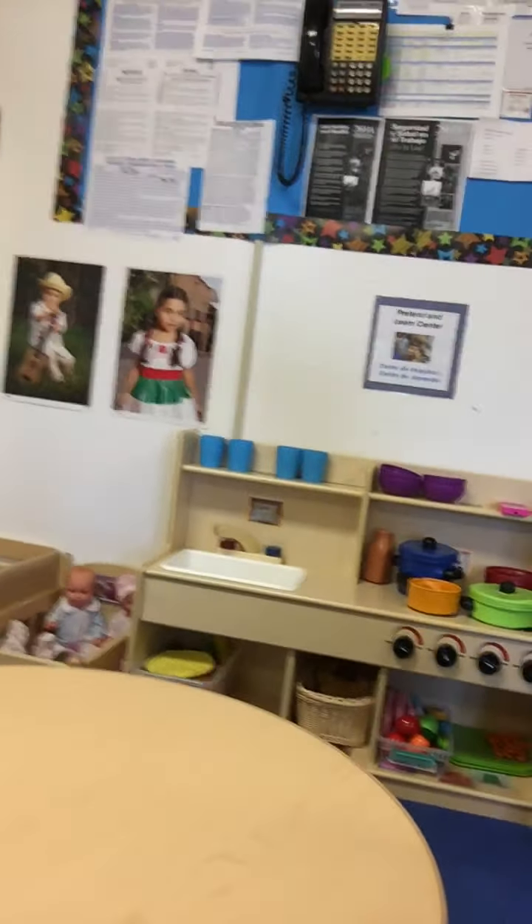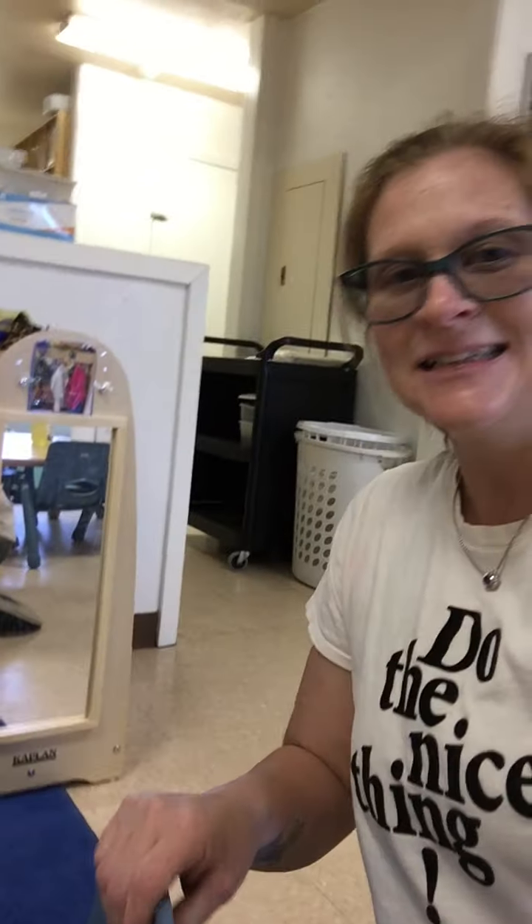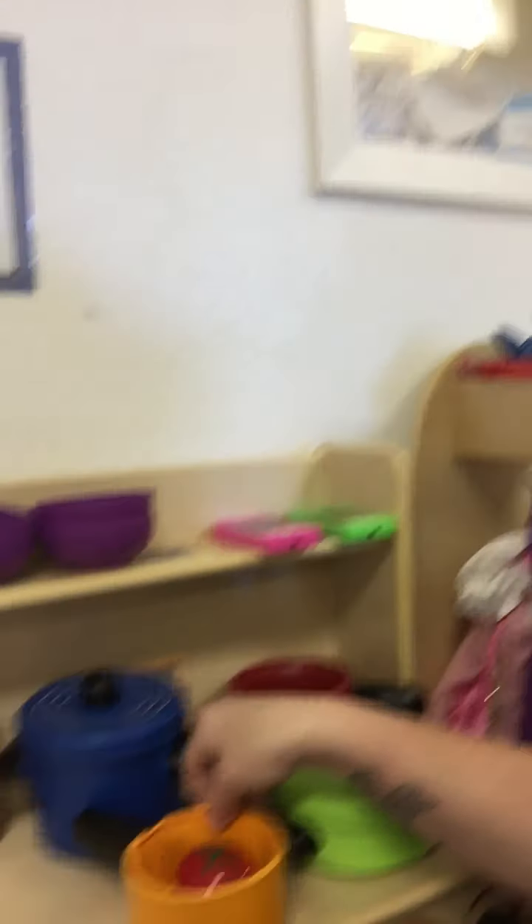Some of our centers are our play center — it is our pretend and learn. We have a kitchen where the kids can sit down and have a picnic, and a dress-up center where they can dress up and be anybody they want to be, and pretend to cook. Make some yummy tomato soup!